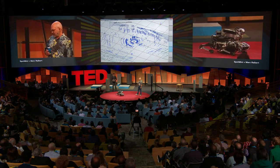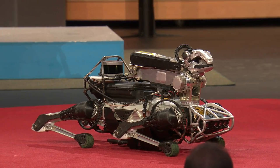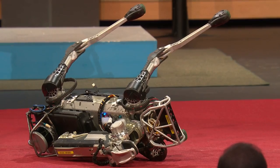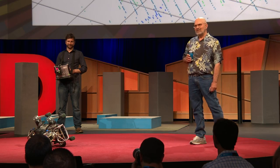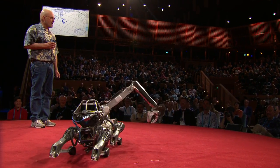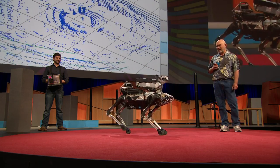Spot, how do you feel about having just finished your TED performance? Me too. Thank you all, and thanks to the team at Boston Dynamics who did all the hard work behind this.